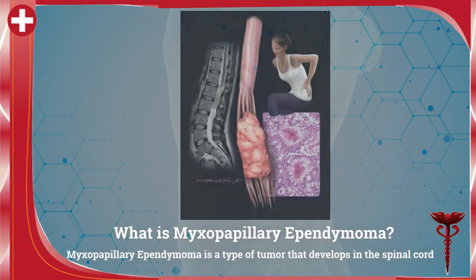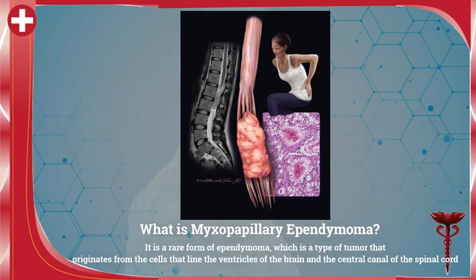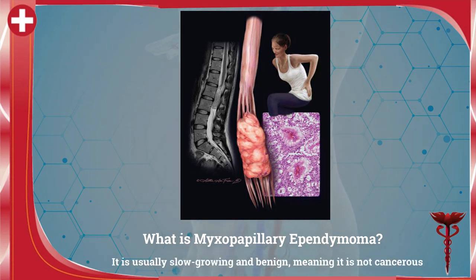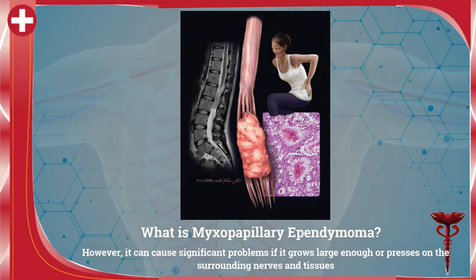What is myxopapillary ependymoma? Myxopapillary ependymoma is a type of tumor that develops in the spinal cord. It is a rare form of ependymoma, which is a type of tumor that originates from the cells that line the ventricles of the brain and the central canal of the spinal cord. It is usually slow growing and benign, meaning it is not cancerous. However, it can cause significant problems if it grows large enough or puts pressure on the surrounding nerves.